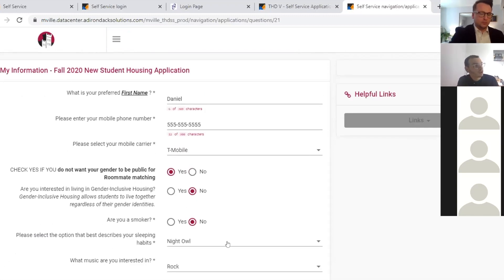After signing, you'll answer some questions. We want to know your preferred first name. We'll also ask for your cell phone number and carrier. Some students may want to hide their gender for roommate matching — when other students look for roommates, their gender won't show up. That's a choice all students can make for themselves, choosing yes or no.